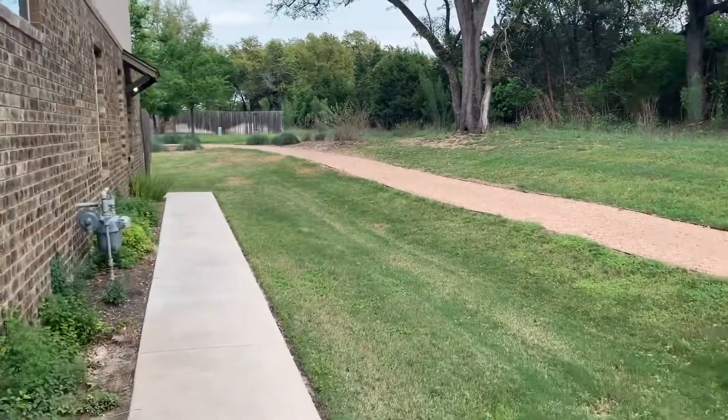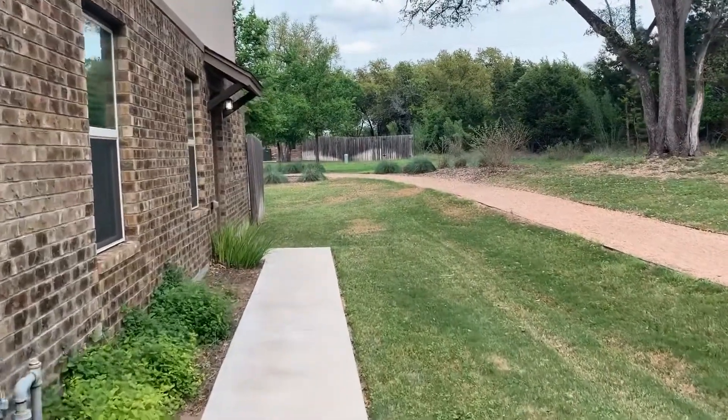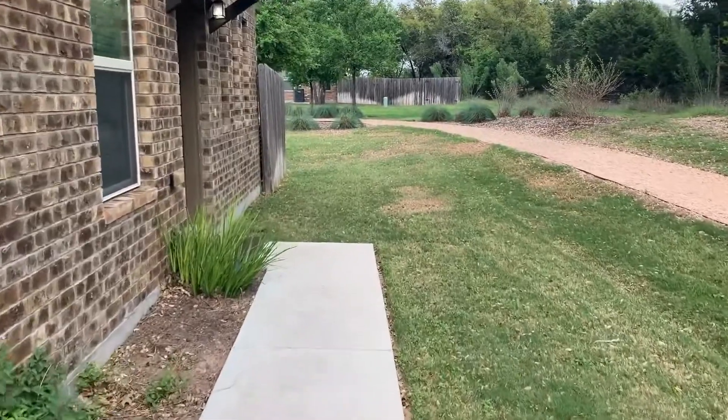This unit is located next to the trail in this community. It has a side entry front door and a fenced backyard area.